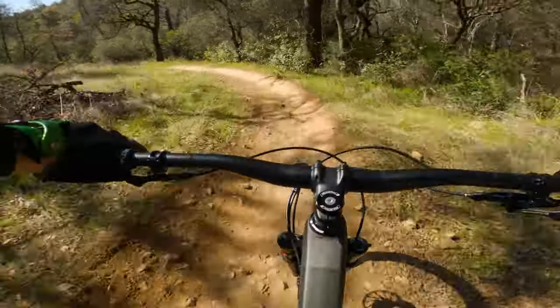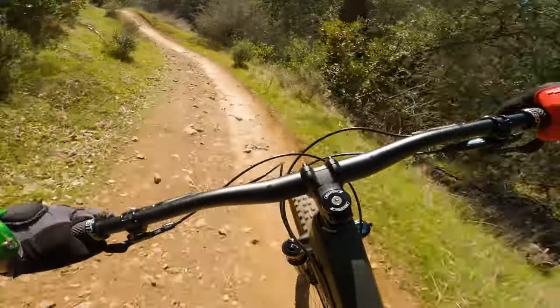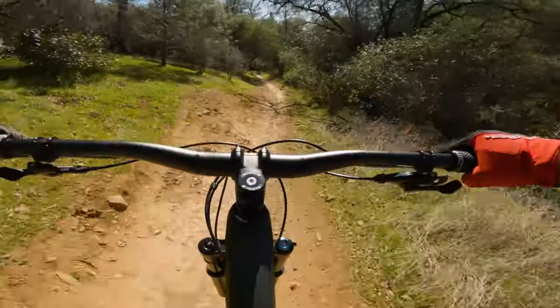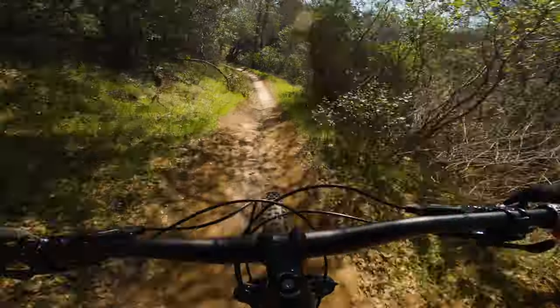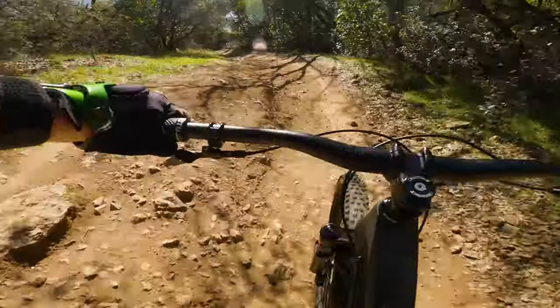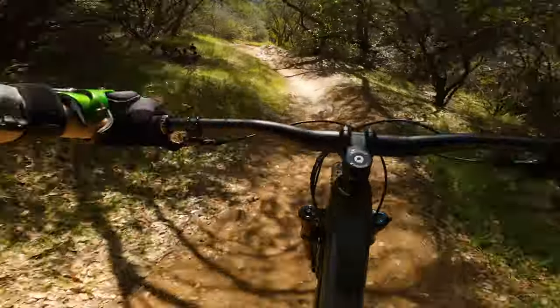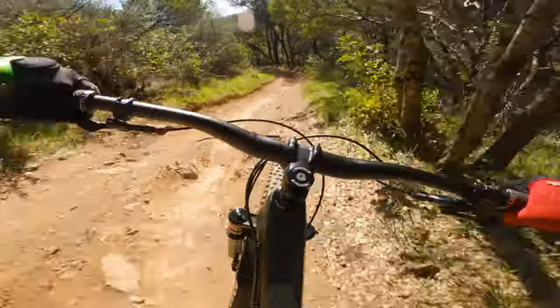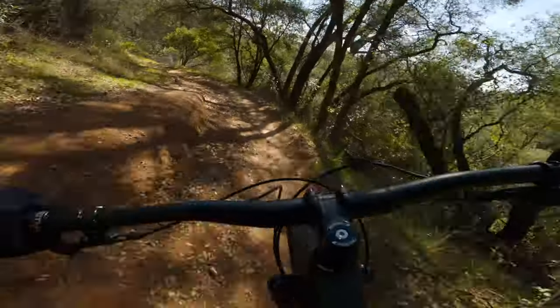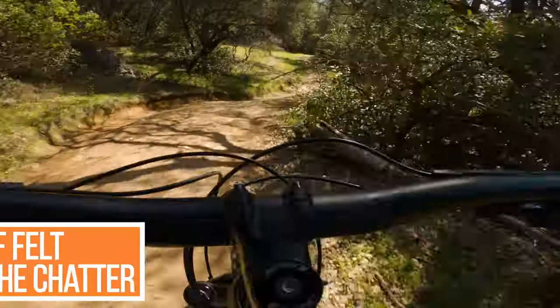That little chatter section felt better on the Spur than it did on the Izzo. 28 pounds — it's also the lightest. Felt really good through that chatter.